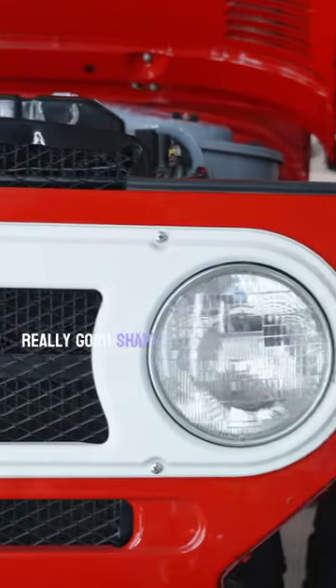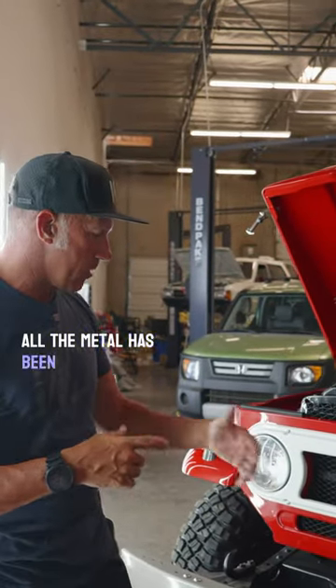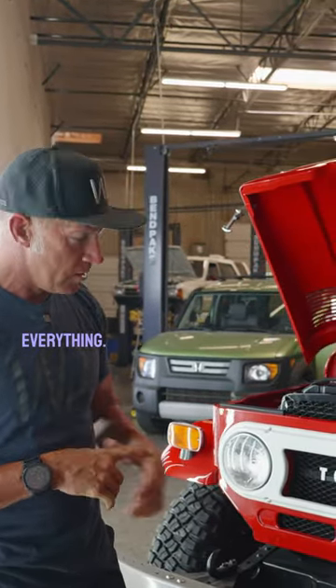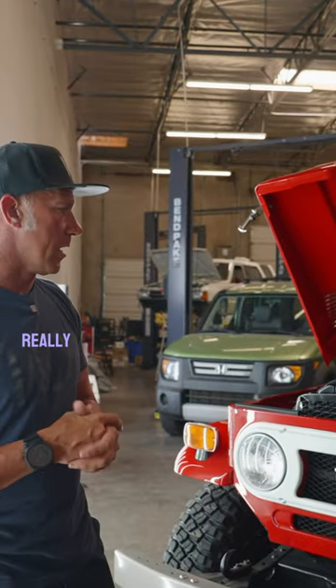It was done some years back, but still the paint's in really good shape, the body's in good shape, all the metal has been repowder-coated and everything. I see little spots here and there that maybe need a little tending for service and stuff, but all in all, underneath the hood is really nice.